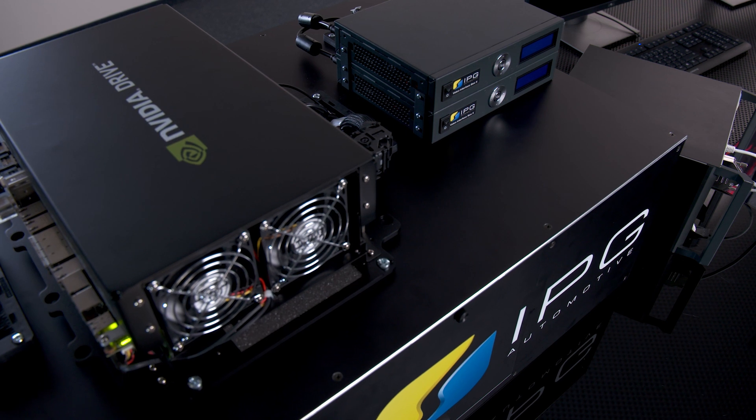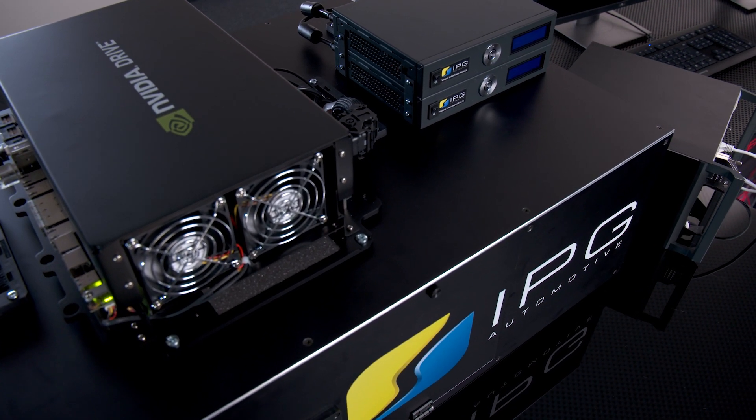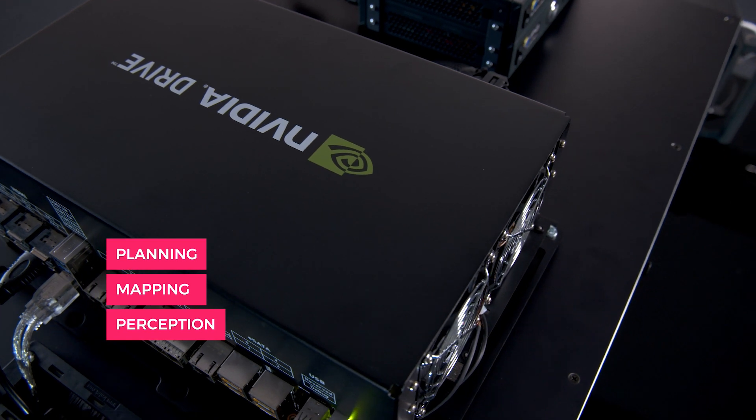In this setup, the DRIVE AGX board was coupled with CarMaker, CarMaker HIL, and the Video Interface Box X, and serves as a device under test. It is equipped with AV functions for planning, mapping, and perception.